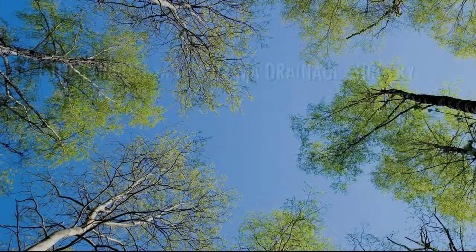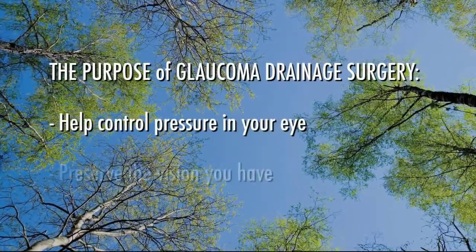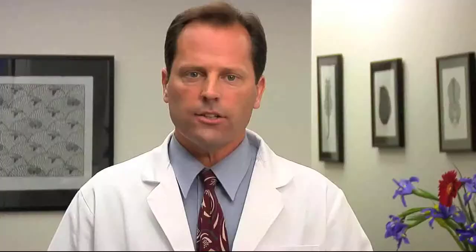Let's discuss some of the important things you should understand about glaucoma drainage surgery. The purpose of glaucoma drainage surgery is to help control the pressure in your eye and preserve your vision. If this pressure remains too high, your optic nerve becomes damaged, leading to vision loss and eventual blindness. It's important to remember that you cannot get back any vision you've already lost from glaucoma. Surgery can only help preserve the sight you do have. It will not improve your vision.